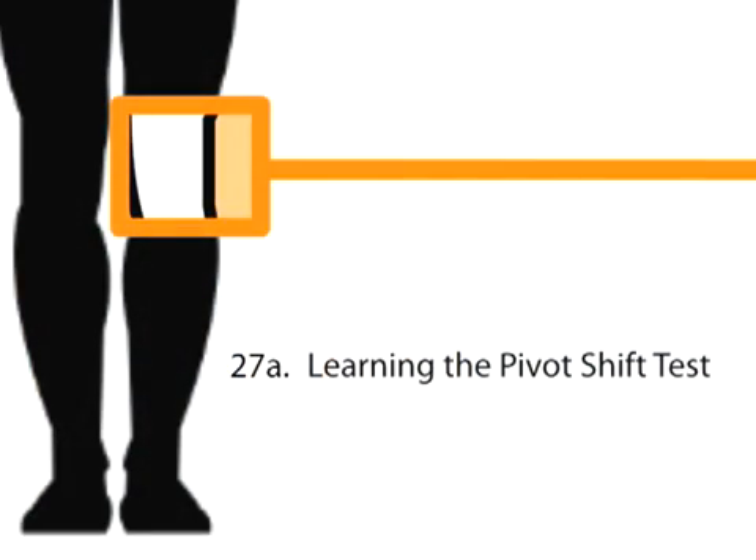The pivot shift test is a highly specific test to evaluate for ACL injury. The problem is that it creates a significant rotational clunking sensation. If done improperly, it can cause spasm and pain for the patient and may make it difficult for the orthopedic surgeon or the doctor who's going to make the definitive diagnosis. So I encourage people to use the pivot shift when they're good at it — practice it until you're very good at it, otherwise defer it to the specialist.